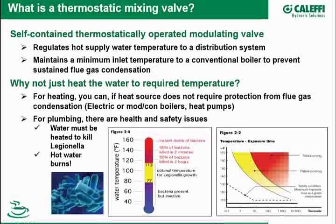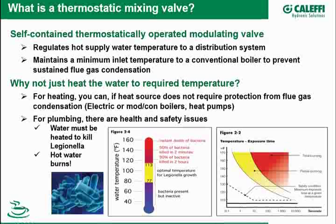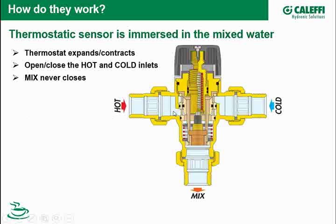So how do they work? This is a cross-section of a Caleffi mixing valve. The hot inlet water comes in this port and goes through a small opening into the mixing area where the shutter is located. Cold water comes in through this port. Here's the thermostat — this gold-colored device. It expands and contracts and pushes up and down on a piston, which moves the shutter to open and close the hot and cold inlets. Those openings vary proportionally — as one opens, one closes. In Caleffi valves, the mix port never closes.